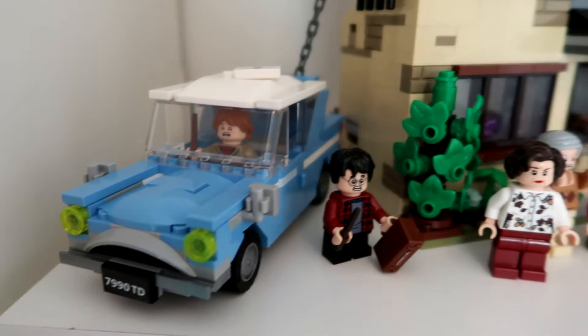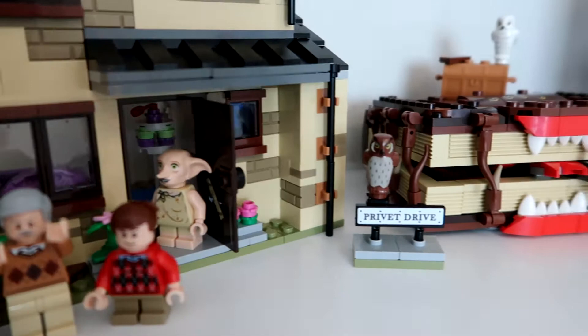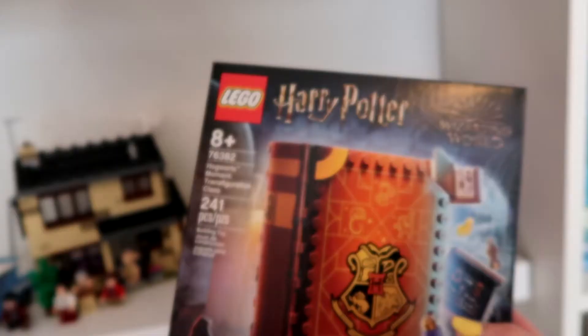This past year, with the pandemic and everything, I've gotten really into Harry Potter Legos. Hello, Monster Book of Monsters eating Draco, thank you. And yeah, I've just been finding myself adding to my collection a little bit more, so I want to give these guys a little bit more of a home.